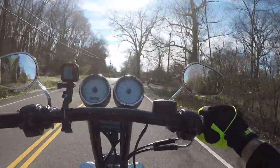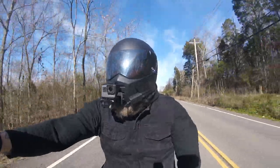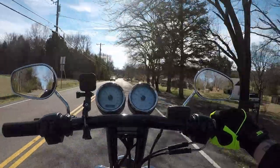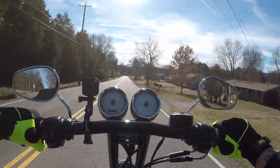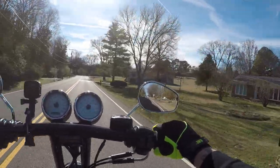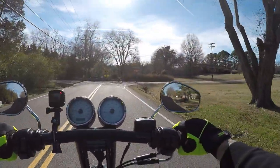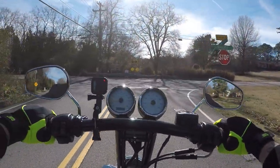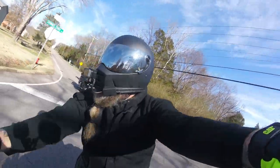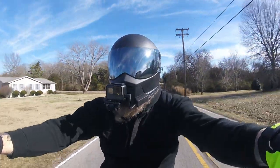We're heading over to a not-so-secret spot to shoot some video with the gimbal of Larry's 2018 Softail Street Bob. It's got some really cool parts on it — some hard case risers, bars (not rentals, I forget what they are), a 2-into-1 Bassani exhaust, and a Saddleman seat. Hopefully there's nobody out here so we can get some cool video for him.